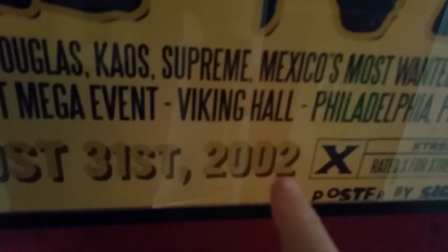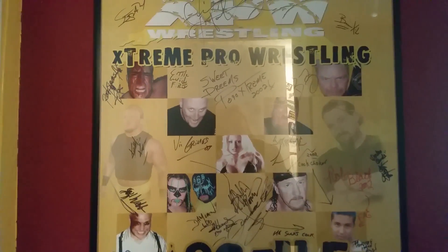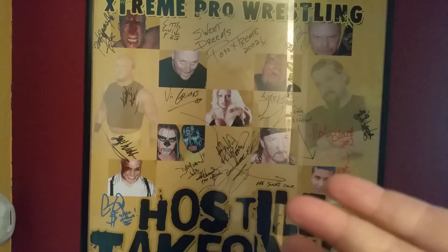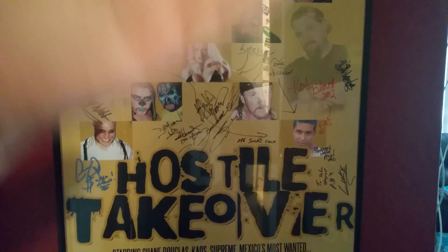At the Viking Hall ECW Arena, August 31st, 2002. My brother designed this poster — it's one of a kind, printed it out. We had a bunch of wrestlers sign it, got to meet Shane Douglas and many other ECW guys.